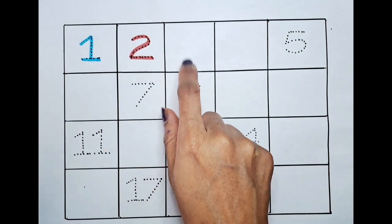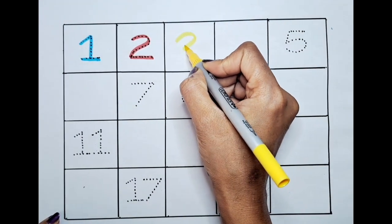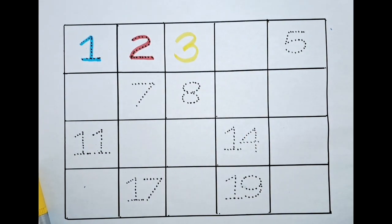What will be the next one? Is it a three? Let's do it! It's three. What is the next number? It's four.